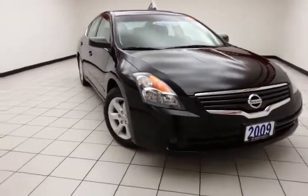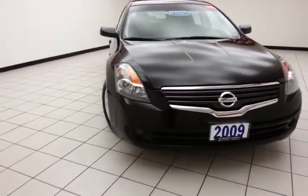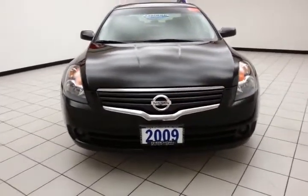Welcome to Chaboisian Chevrolet Pransler Center. Today's special is a low mileage 2009 Nissan Altima 2.5 SL.